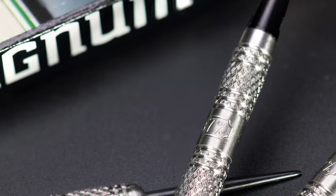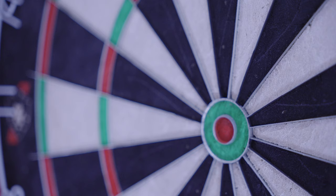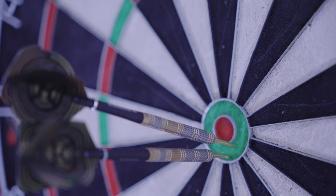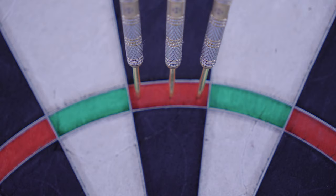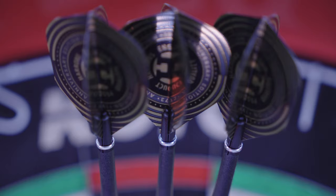Magnum. These darts feature a heavy knurl pattern on four segments of the barrel, as well as a smooth section in the middle. To this day, Magnum remains the dart with the highest tungsten percentage Harrow's ever offered at 97%. The high tungsten percentage allows for an extra slim barrel which maximises scoring potential, and the combination of knurled and smooth sections makes this barrel a popular choice with many players.